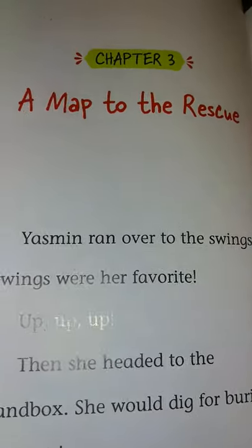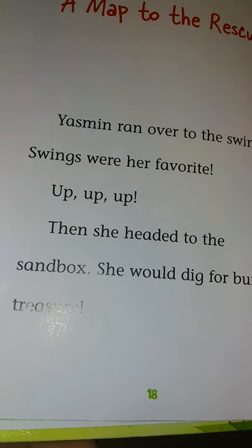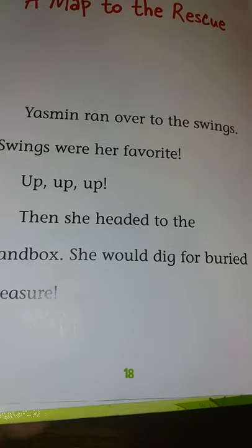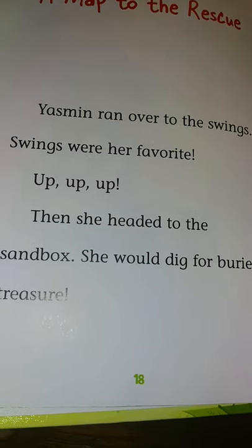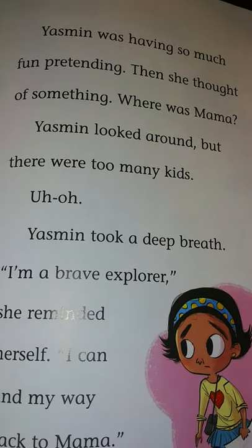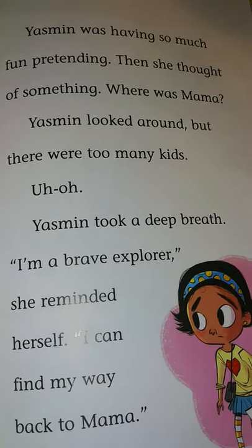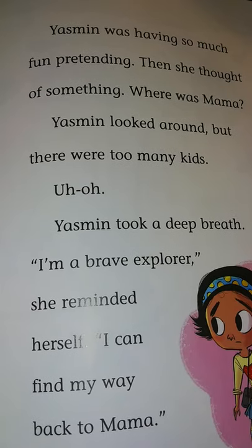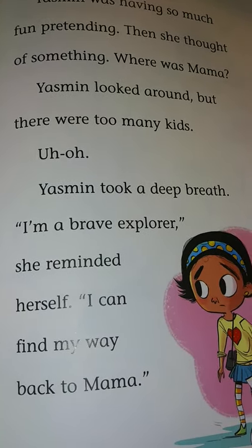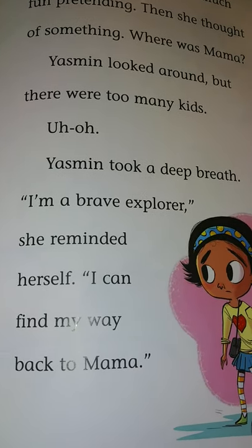Chapter 3: A Map to the Rescue. Yasmin ran over to the swings. Swings were her favorite. Up, up, up! Then she headed to the sandbox. She would dig for buried treasure. Yasmin was having so much fun pretending. Then she thought of something — where was Mama? Yasmin looked around, but there were too many kids. Uh-oh! Yasmin took a deep breath. 'I'm a brave explorer,' she reminded herself. 'I can find my way back to Mama.'